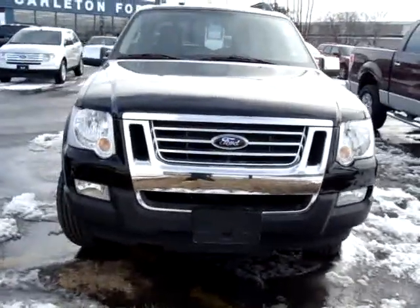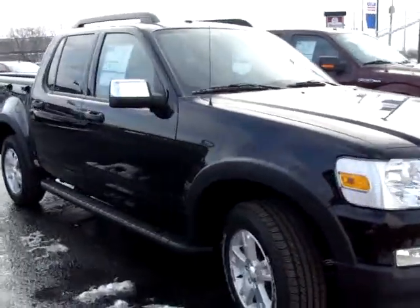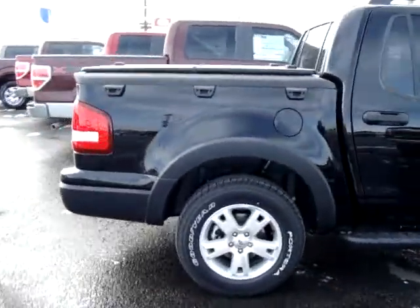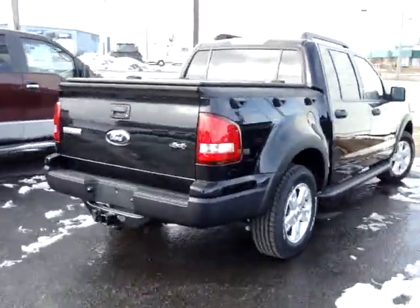Hi, this is Chris from Carleton Ford. Going to do a quick walk around on a 2010 Ford Explorer Sport Track XLT 4x4 in black. It's got Sirius satellite radio and sync system so you can hook up your phones and MP3s.